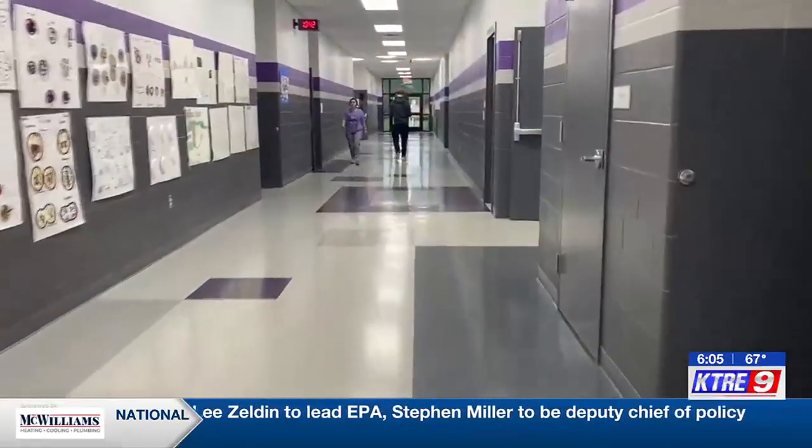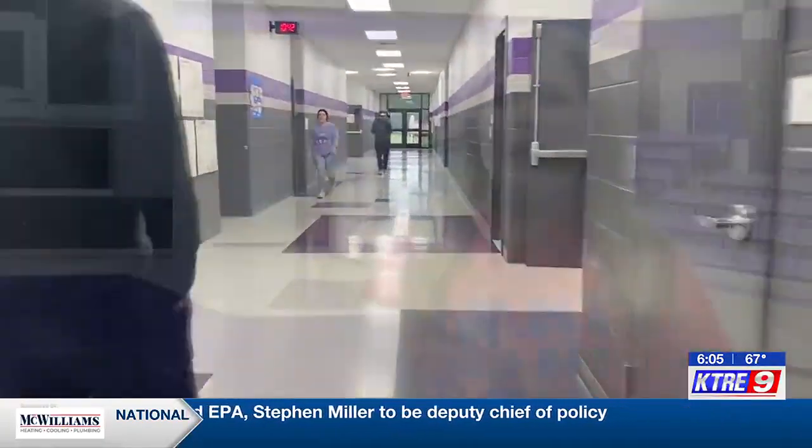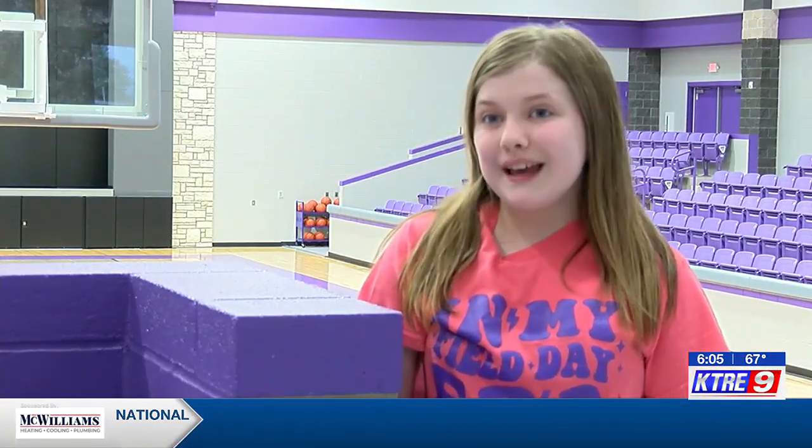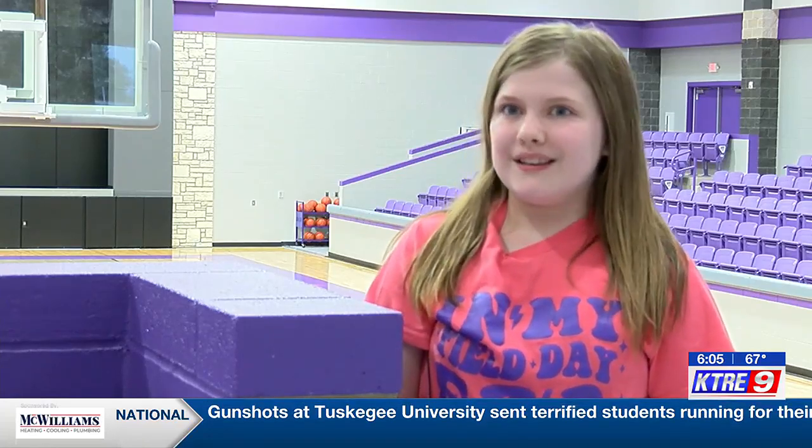Fifth-grader Emerson Kennan says she can't wait to use the new spaces. I'm excited for whenever I get into high school — I'm going to be playing on these courts, and if I get into one-act play, maybe I can be on the stage.